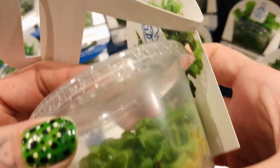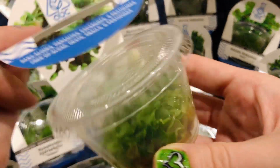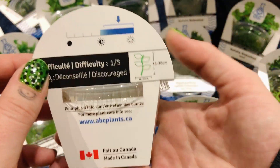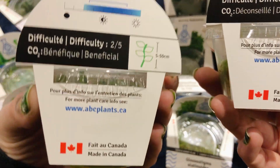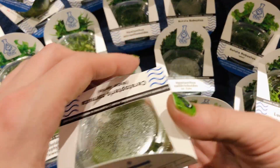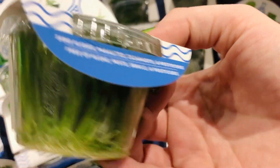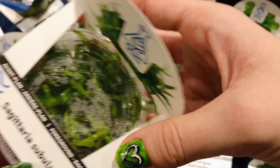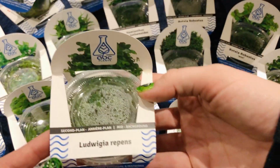Oh, here's some water sprite — look at those cute little plants. Look how cute those are! Oh my goodness, those are adorable. I believe you can grow water sprite even just floating, if I'm not mistaken — and it's crazy easy. Some of these they note CO2 as beneficial, but it seems just a good suggestion. Awesome, awesome. Oh my God, look at that gorgeous plant! More Lulia.